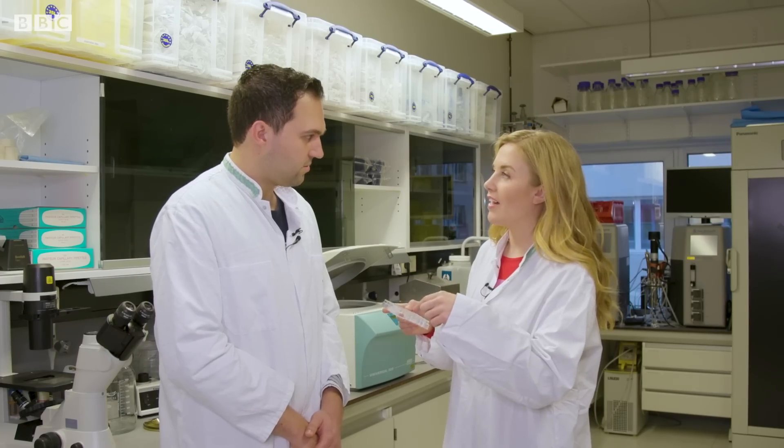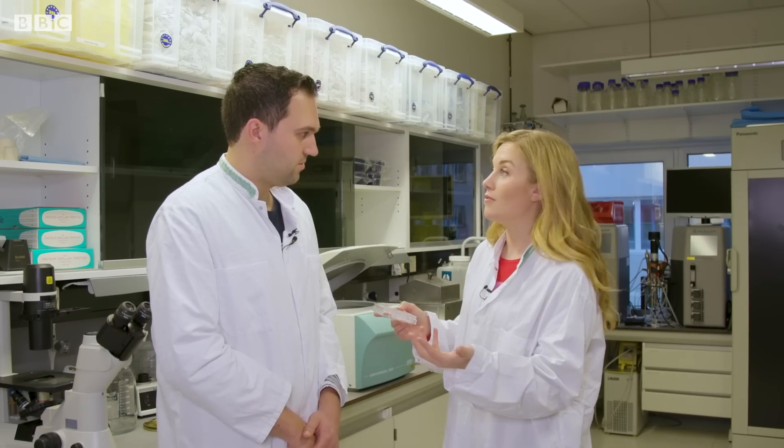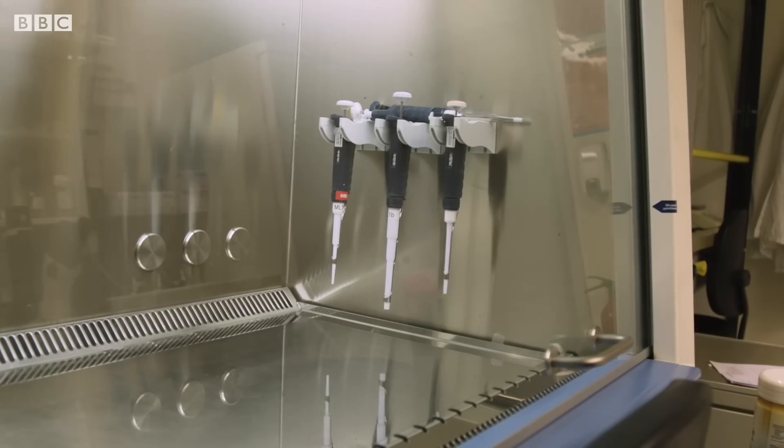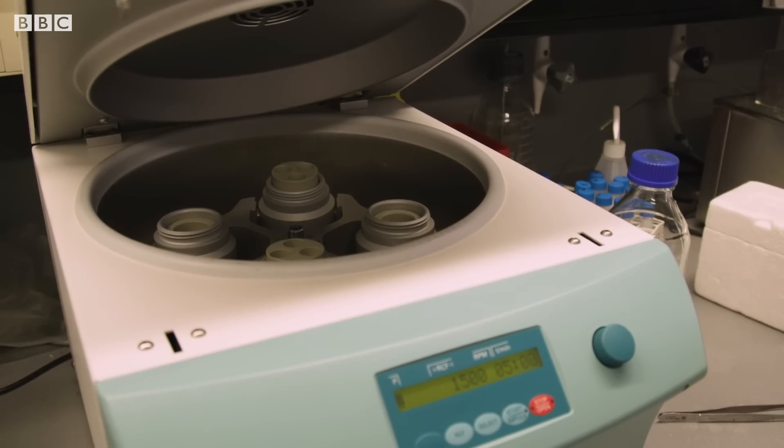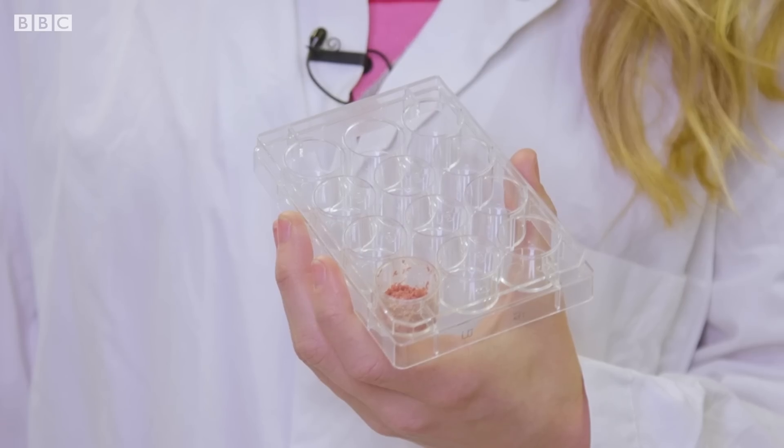Does the process require genetic modification at all? No, no, no — we don't do any genetic modification. We just want to have the stem cell from the muscle and we let it do what it can do, and that's it.